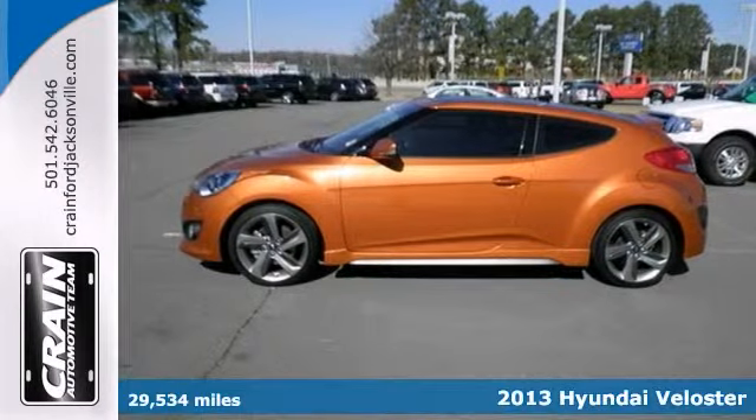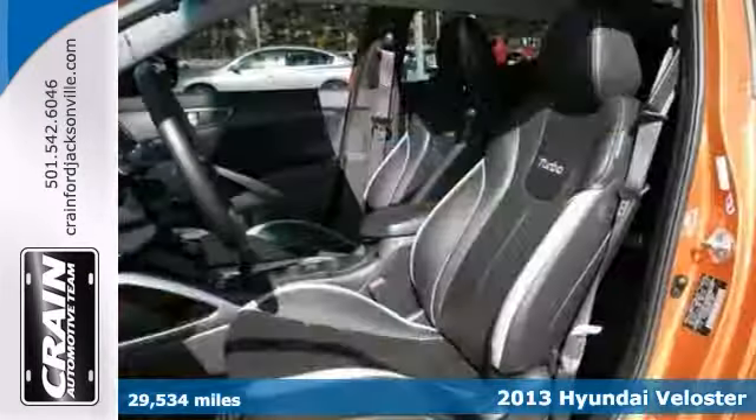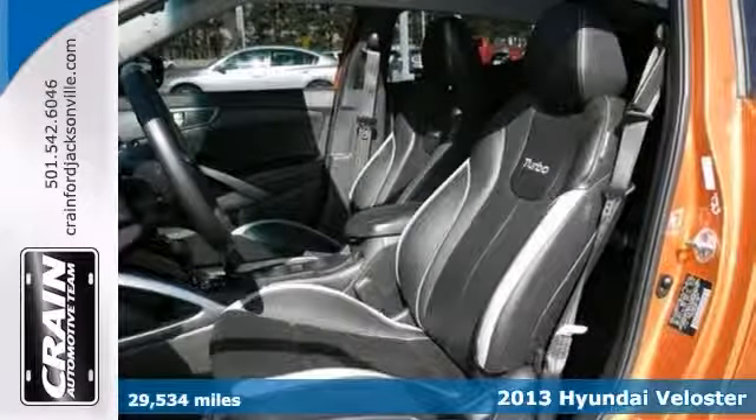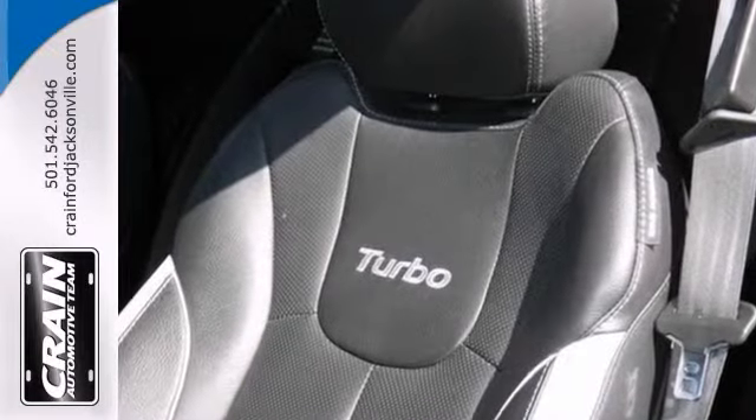Here's a one-owner 2013 Hyundai Veloster Turbo. The less money you spend at the pump, the more you can spend on you. So why not consider this wonderfully styled, fuel-efficient Hyundai Veloster.